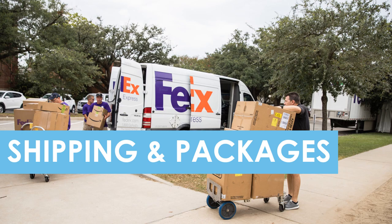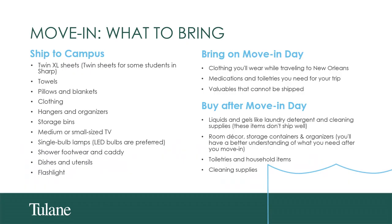Let's talk a little bit about shipping and packages. We'd like to talk about what to ship to campus, what to bring with you, and what to buy after move-in day. Most things can be shipped to campus, like your bedding, your towel, and your clothes. Some things you will not want to ship to campus — these are things you'll want to carry on your person while traveling: the clothes that you need, medications and toiletries you'll need for your trip, and any valuables should not be shipped.